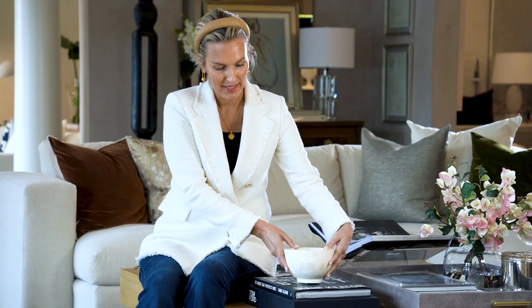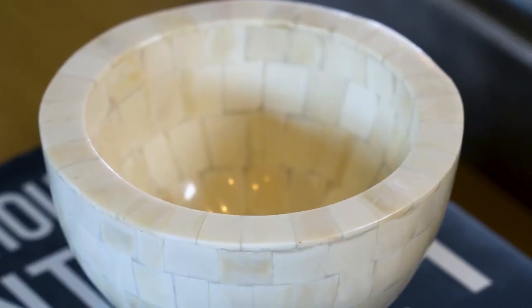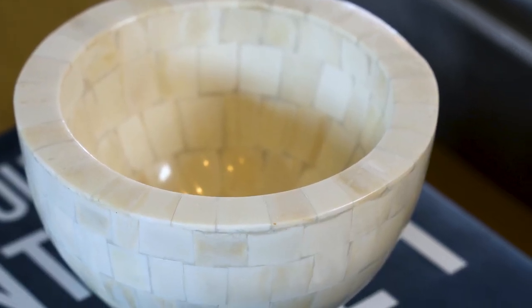It's just such a unique piece. It feels traveled, and you can fill it with candy if you want, a collection of special rocks or coins, seashells — whatever you collect — and make it special. It is also beautiful just as an open vessel with nothing in it. This again is the mosaic bone bowl.